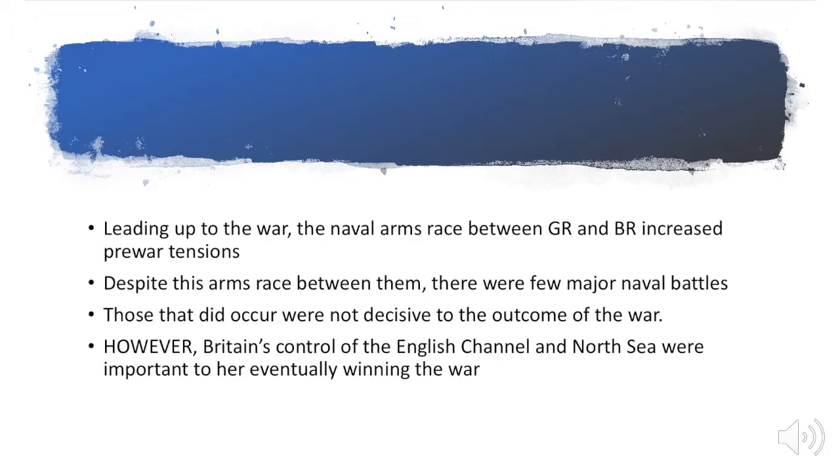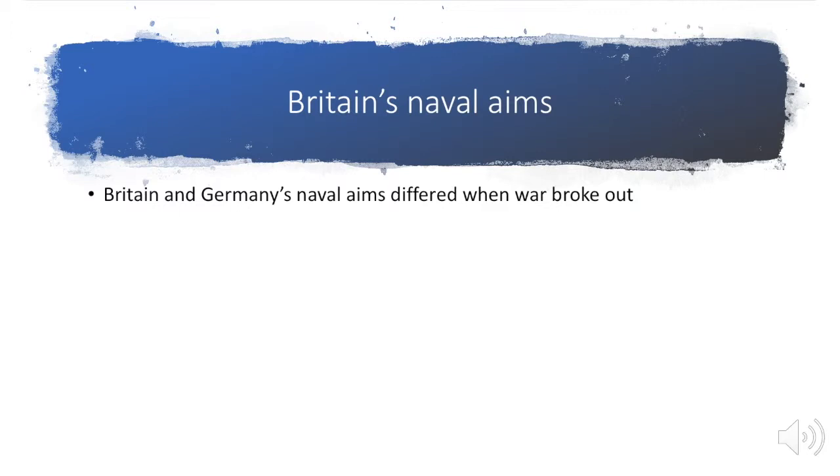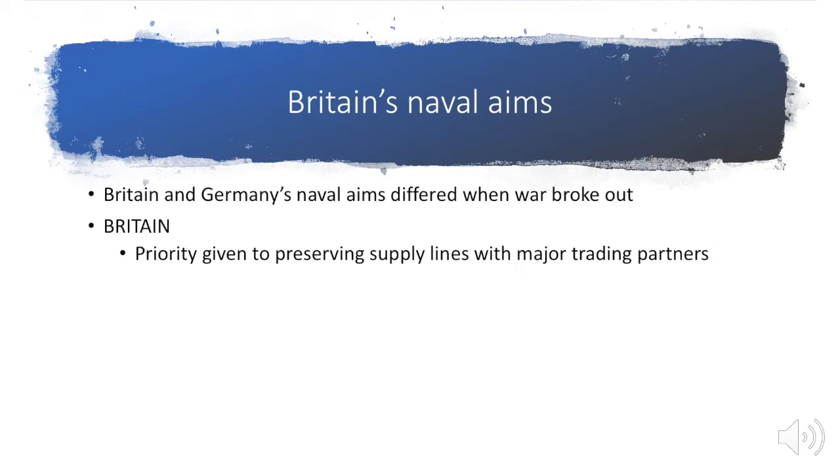However, Britain's control of the English Channel and the North Sea were important to her eventually winning the war. At the beginning of the war, Britain and Germany had very different aims. For Britain, what they were really interested in was maintaining the supply lines with their major trading partners — because they needed those supplies to feed the population and the armaments industry — and to maintain the supply lines with Northern France, to supply France as well as their own soldiers with what was needed to fight the war.